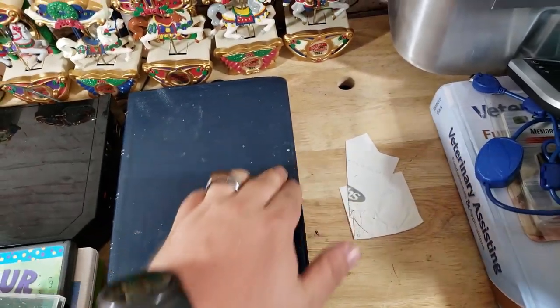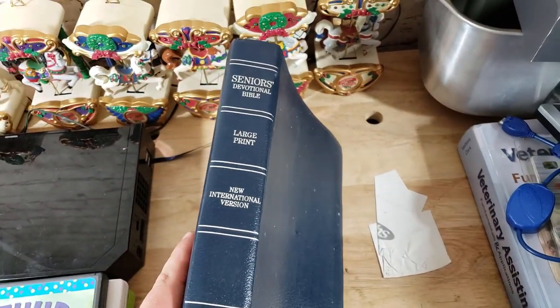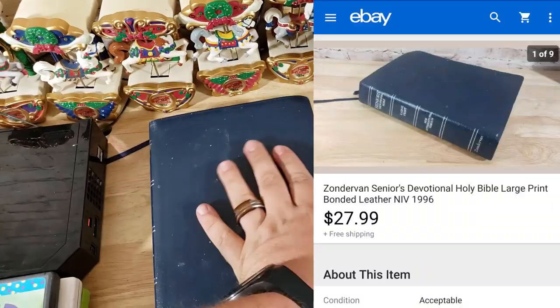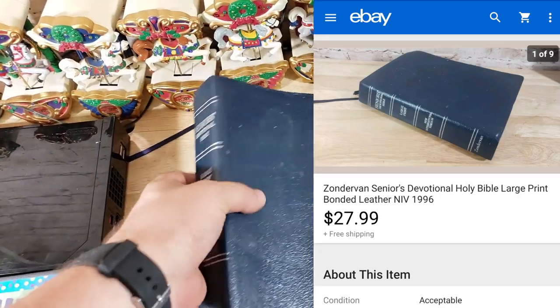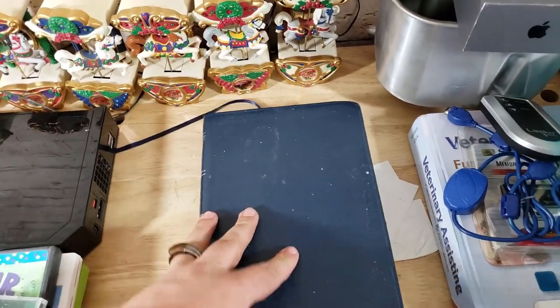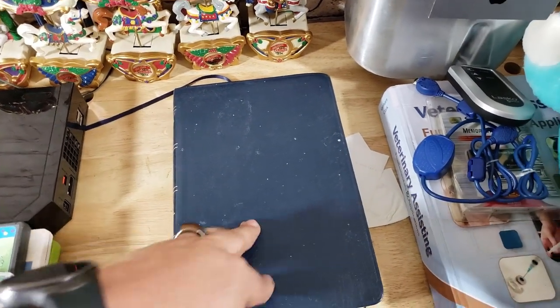This is a Bible — it's got some overspray from painting, looks like. It's a Senior Devotional Bible by Zondervan. This one sold for $28 shipped. It has writing in it, which isn't usually a problem. When looking for Bibles, look for special edition ones with certain notations or different indexing — those are the ones that usually have extra value.